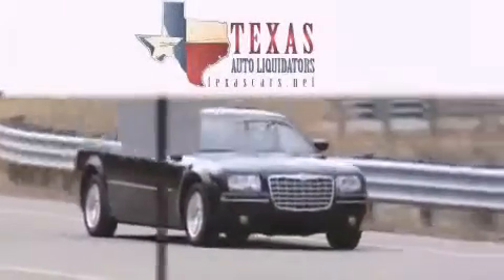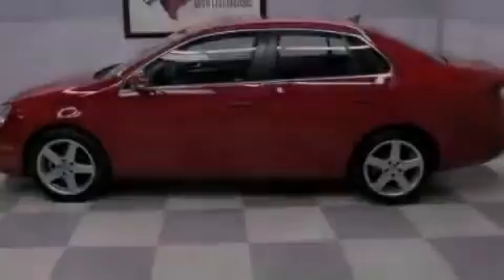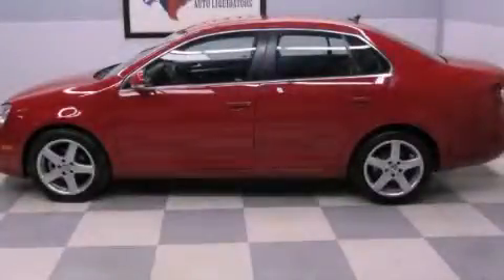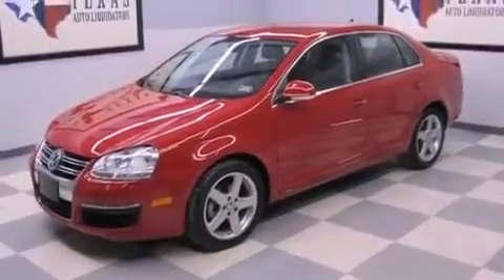Another fine vehicle offered by Texas Auto Liquidators. This is a 2009 Volkswagen Jetta. It has a 2.0-liter four-cylinder engine and an automatic transmission.